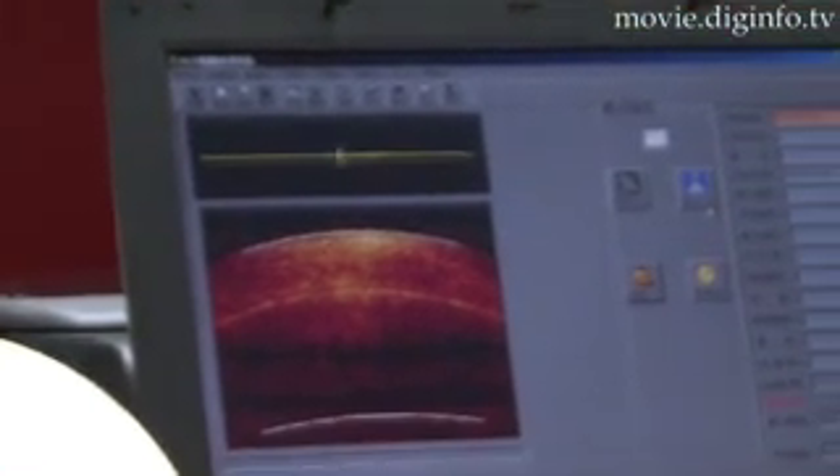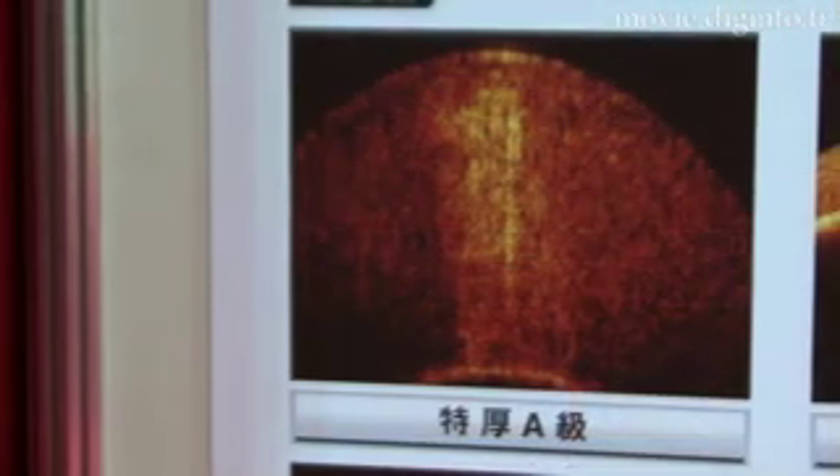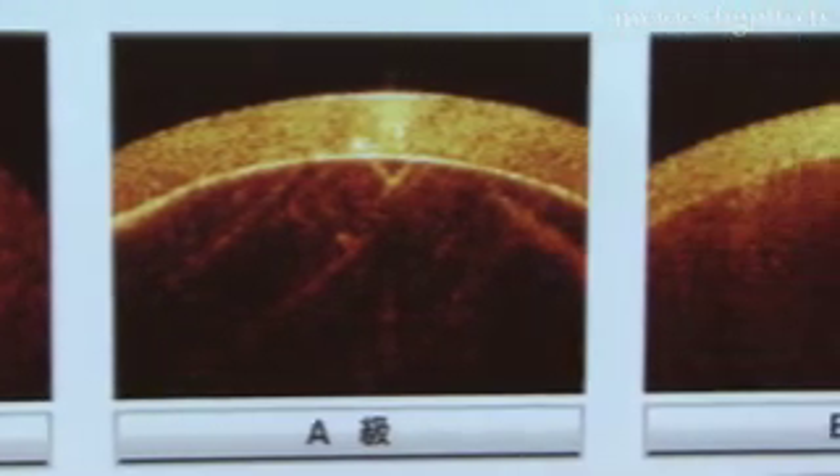The OSG-1000 employs an advanced optical technology known as optical coherence tomography, a technology that can also be applied to medical equipment. OCT is superior to X-ray technology in that it is capable of scientifically assessing the conditions of a pearl's coil.